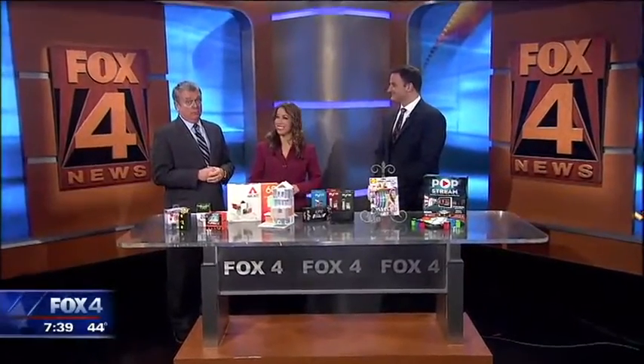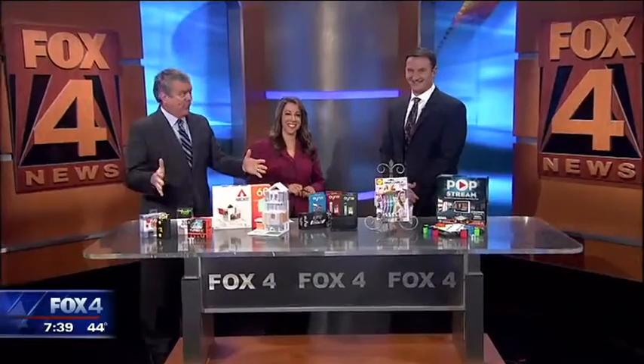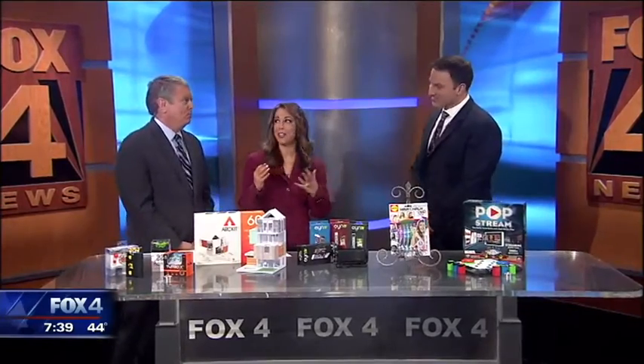Well, you asked for it, and here it is. Consumer reporter Steve Noviello has the gift guide for when you're not a kid anymore, but not quite a teenager and an adult. It's a tough age group sometimes.